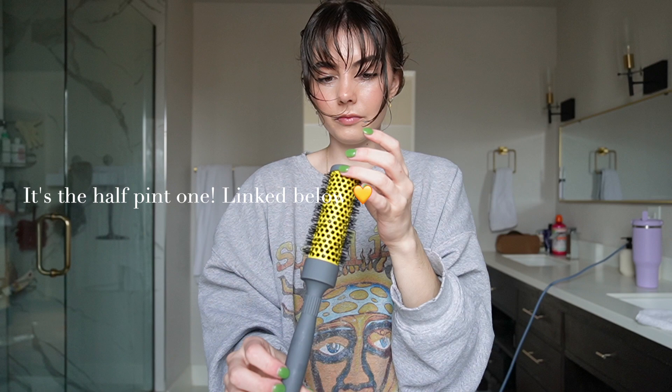Now that that's all in, I like to use this Drybar brush. I like to take my face-framing pieces and kind of just bring them out sometimes too. It's easy if you use the bottom end.